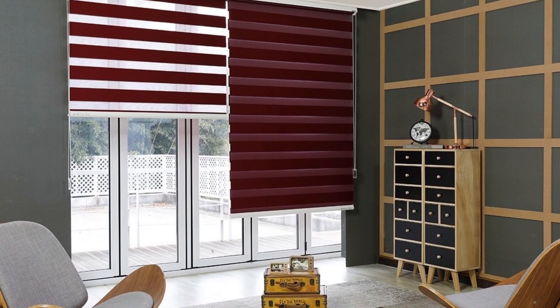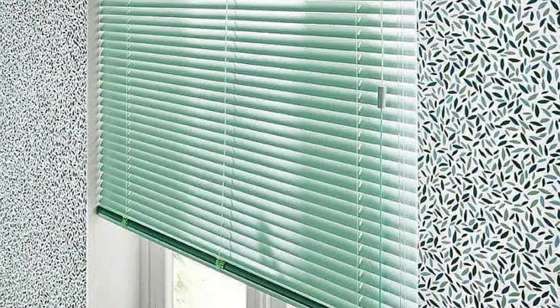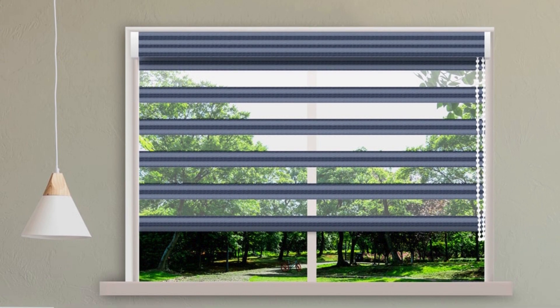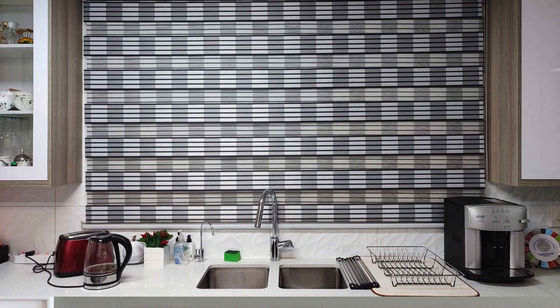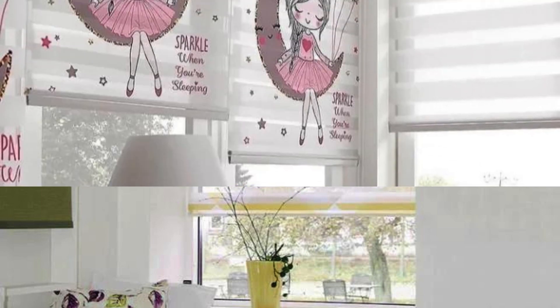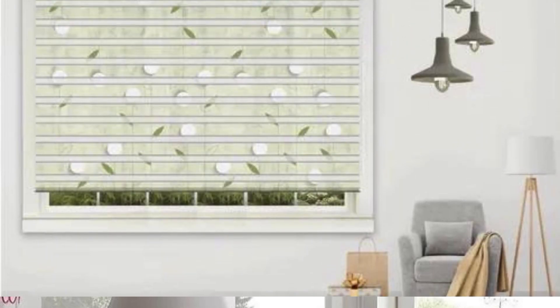Furthermore, zebra crossings embody the democratic nature of public spaces, emphasizing that roads are not solely for the convenience of motorized transportation. By providing a safe passage for pedestrians, they promote a balanced and inclusive approach to urban planning. This egalitarian concept is crucial in fostering a sense of community and ensuring that public spaces cater to the diverse needs of all residents. In terms of urban design, zebra crossings often serve as focal points for placemaking, creating landmarks that contribute to the identity of a neighborhood or city, and can become cultural touchstones celebrated in public art installations, festivals, and community events.